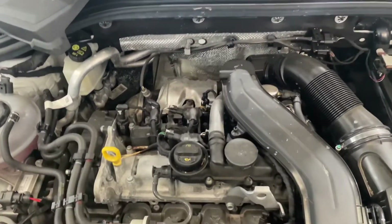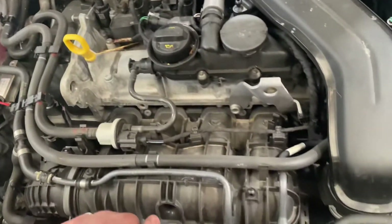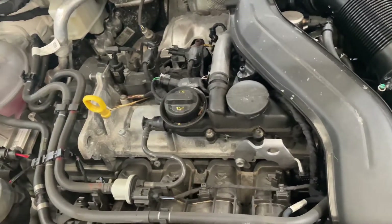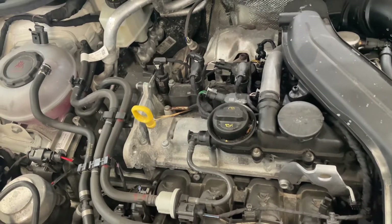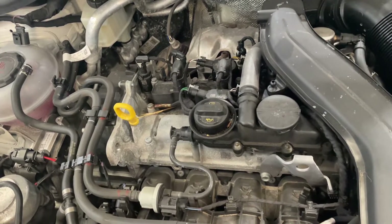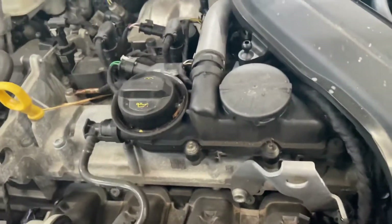Hey everyone, just doing a bit of diagnostics on this 1.5 Evo T-Roc. It's idling higher than normal, the engine light is on, the EPC light is on, and we've got fault codes for an air leak and RPM exceeded. You can hear it now — it's trying to hunt.